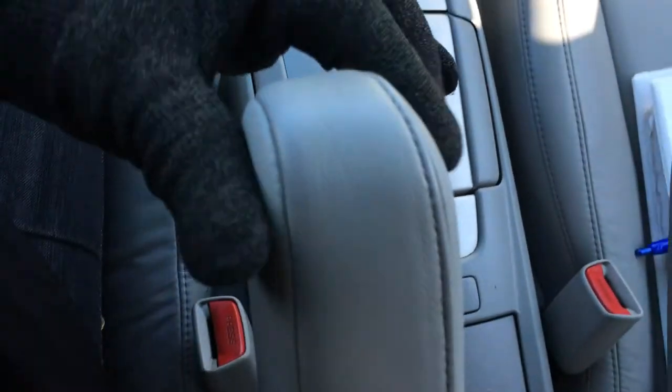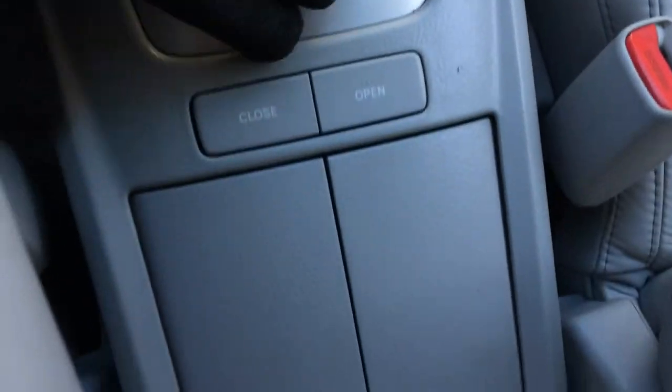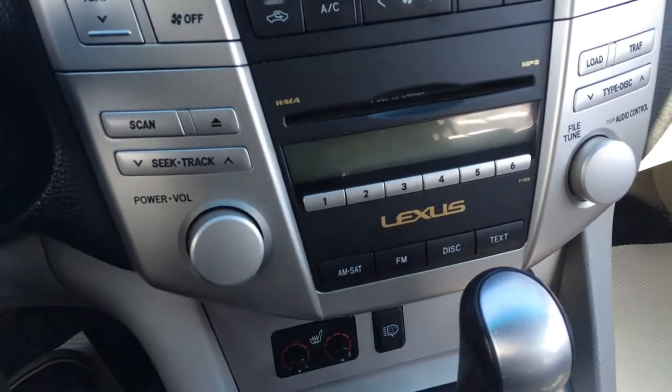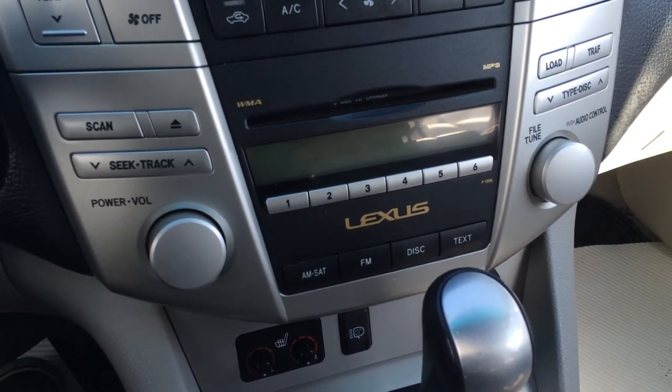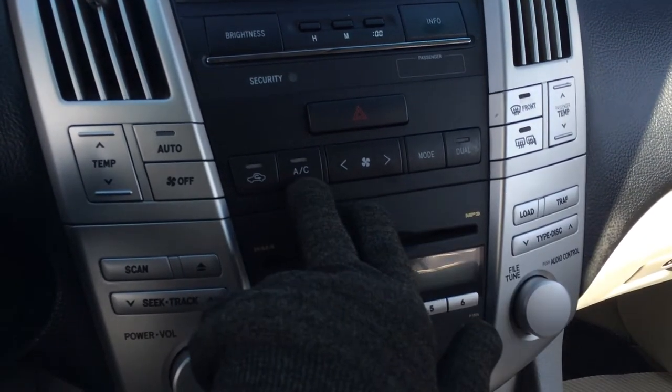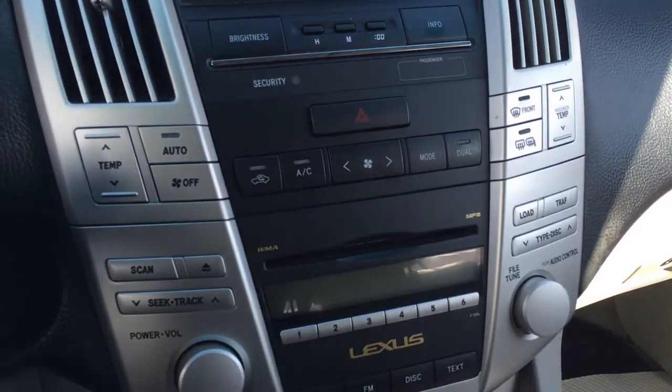Your armrests lift up and we've got cup holders. The display screen here is for your audio — you have AM, FM, satellite, 6-disc CD changer, MP3 compatible. Dual zone climate control, AC, front mirror defrost, side mirrors are heated.